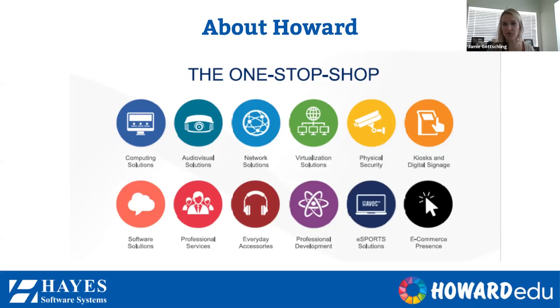For those of you that don't know what Howard entails, we are a one-stop shop. Anything from ink cartridges all the way to installation, software, and asset management — we do it all. We cover professional development, software, eSports, and physical security. So I'm going to go ahead and hand it back over to you guys.